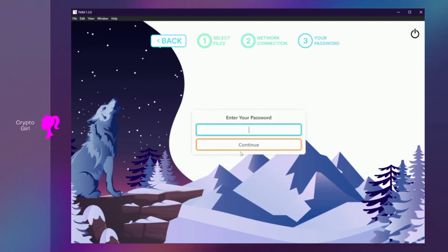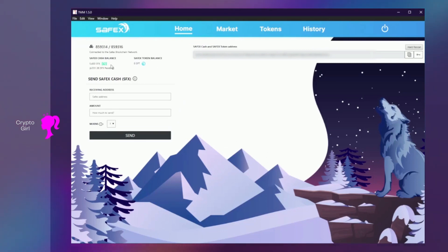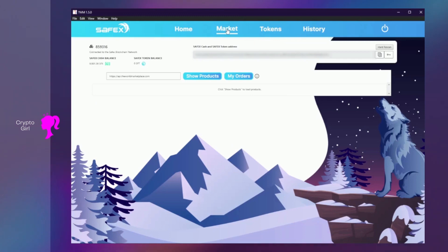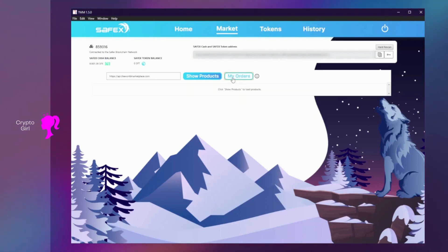Alright, I got logged in. To the left you can take a look at your Safex Cash balance. To the right of that you can see your Safex Token balance, and underneath that you can send Safex Cash to a friend by putting in the receiving address and the amount you want to send. The Market tab is at the top. You can see previous orders if you hit the My Orders tab, and you can see any existing orders you may have purchased. I'm going to close that out and hit the Show Products button.